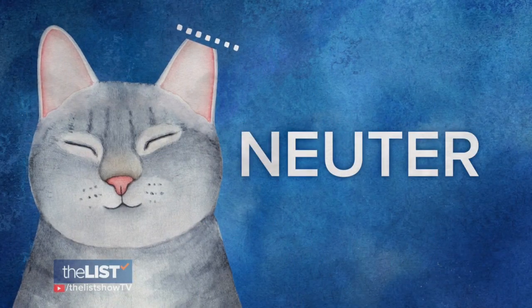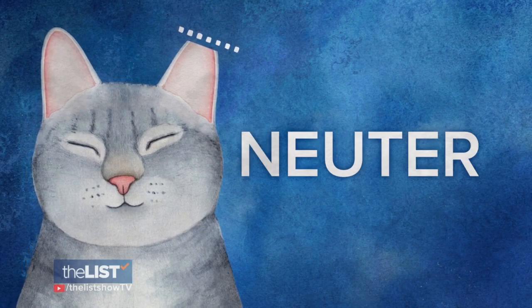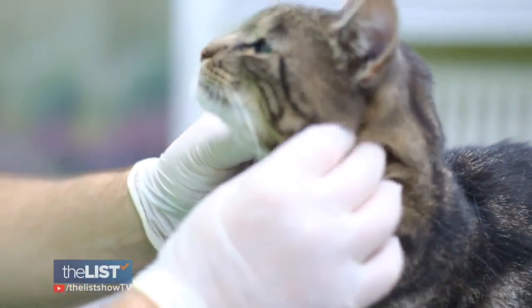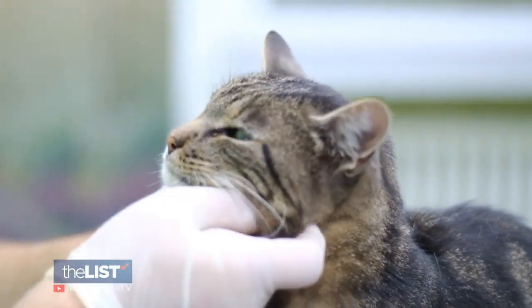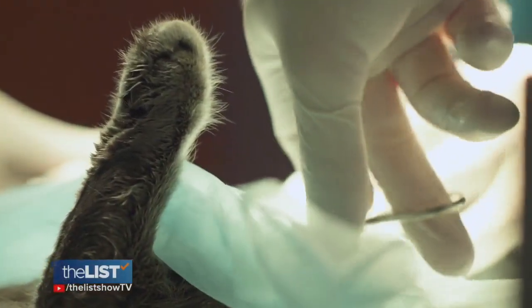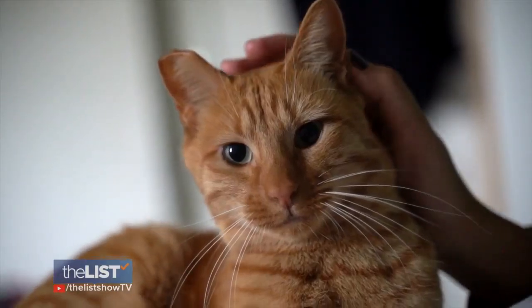The next step is to neuter. You take the cat to a vet to be fixed and also to receive important vaccinations. Caitlin says most vets take spay-neuter patients in the morning and you get them back that afternoon. The vet will also cut off a bit of the cat's ear, which is called an ear tip. While they're going under surgery, they truly just clip a little part of their ear and that's the universal sign that a cat has been fixed.